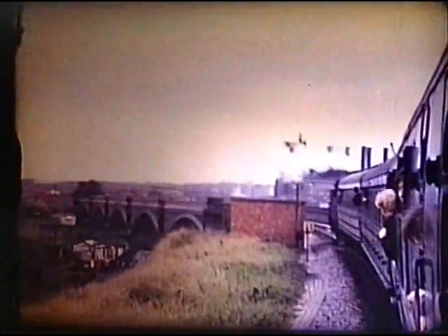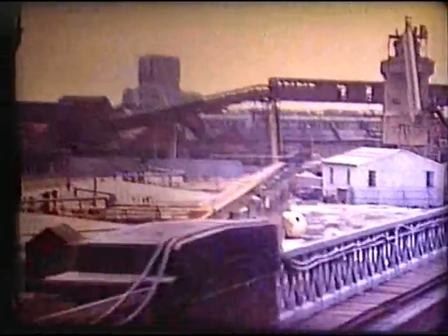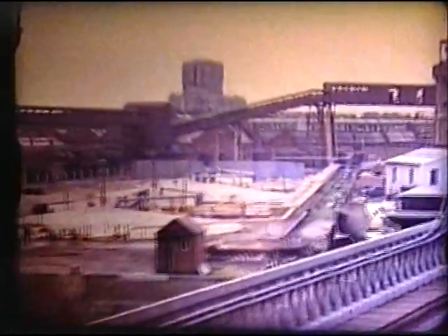Remains of Chelsea and Fulham Station, closed in 1940, and Chelsea Creek pass by. We then cross the Thames by Battersea Railway Bridge.